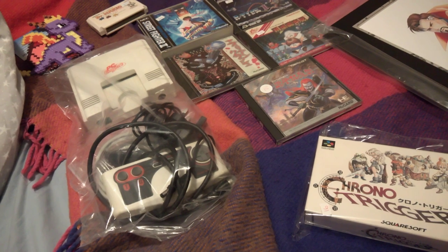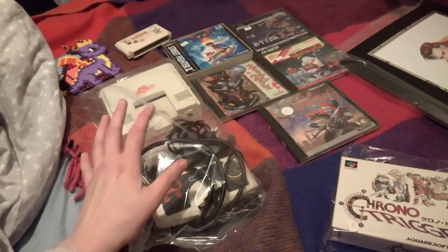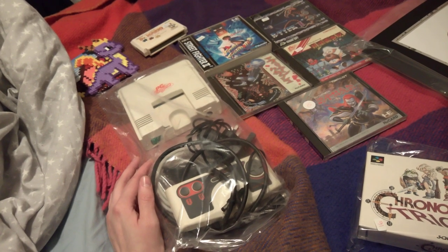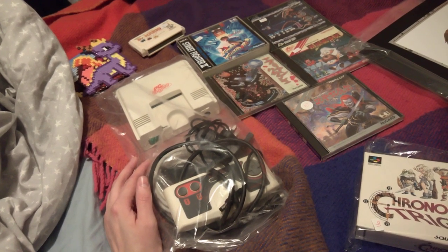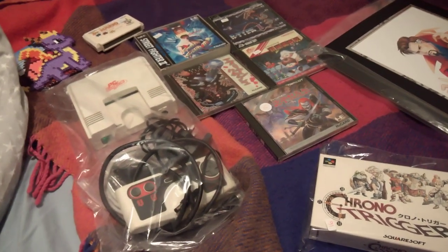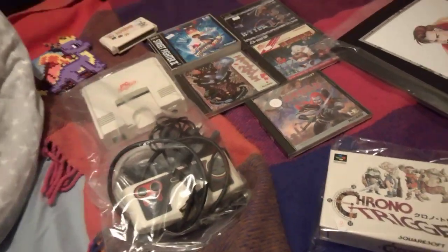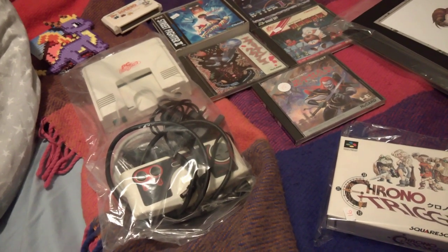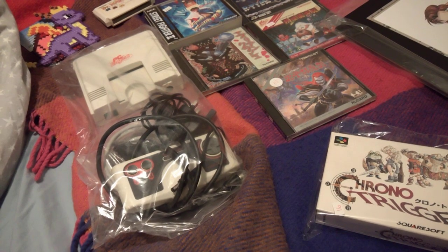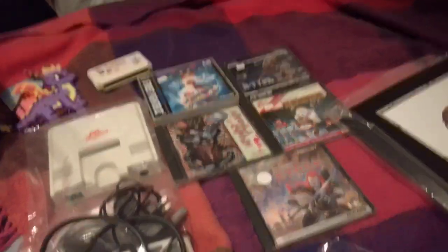What really persuaded me was that this PC Engine is multi-region — it can play PAL, American, and Japanese games. It's got a little switch on the side to switch between regions. I got this from Console Passion and paid £165. It may sound steep but I was willing to pay it. In the end I got this instead of a PAL TurboGrafx-16 because obviously this is the better choice — I can play all different regions.